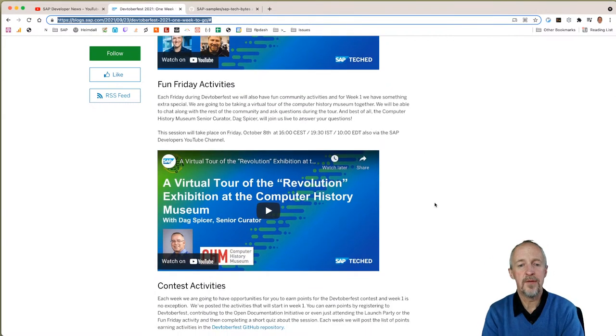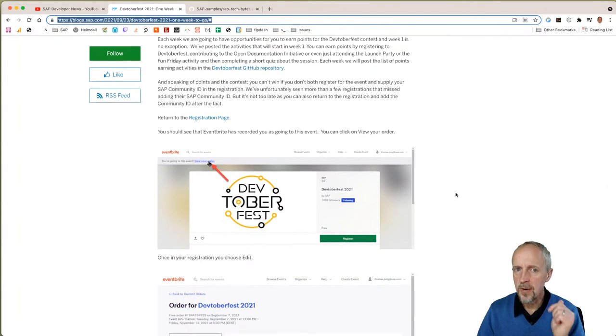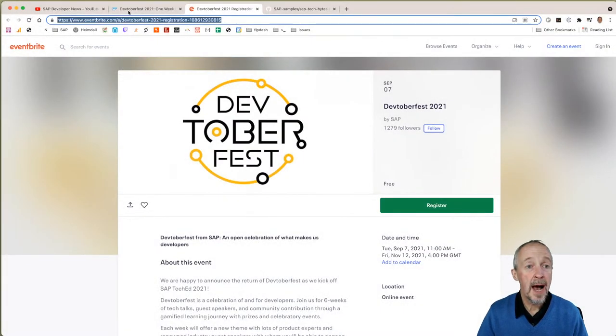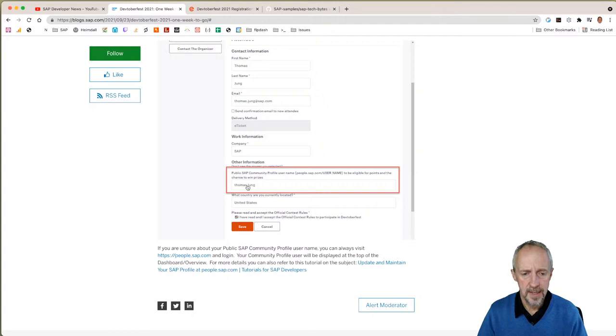We've also got an amazing virtual tour of the Computer History Museum — I've been there, actually. I went there with my son Joseph. We had a chance to go there. If you haven't registered for DevToberfest, go now — do not pass go, do not collect £200, go directly to the registration page. If you have already registered, make sure you've put in your SAP Community Profile ID — without that you can't get any badges or win any prizes. Tom Young's blog post tells you all about that.